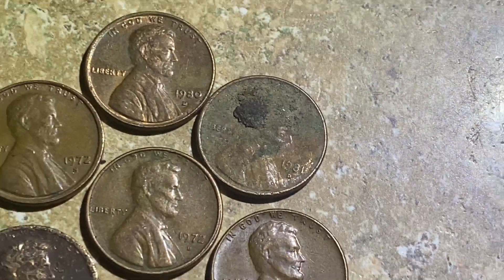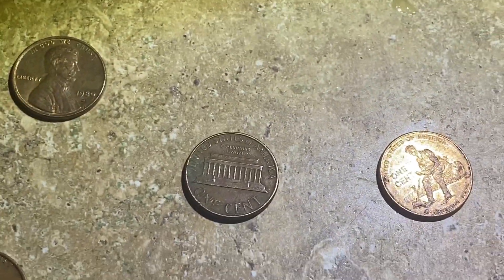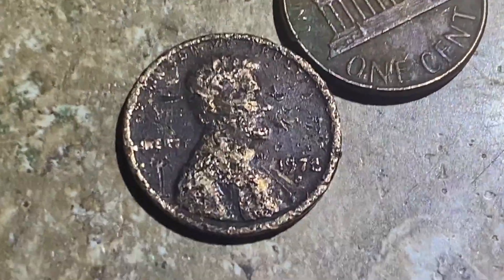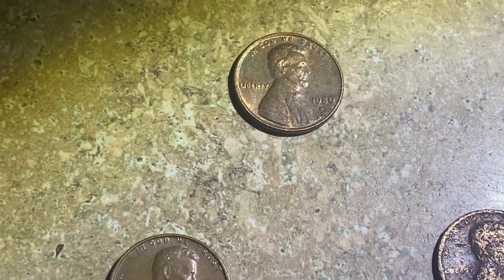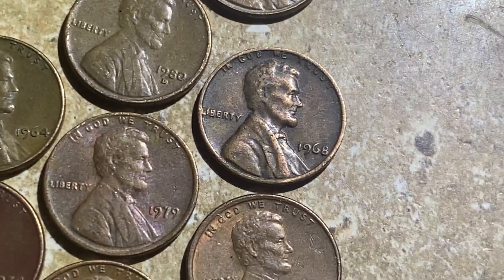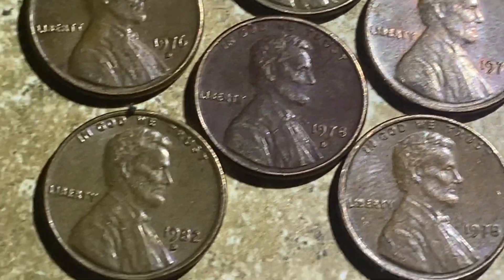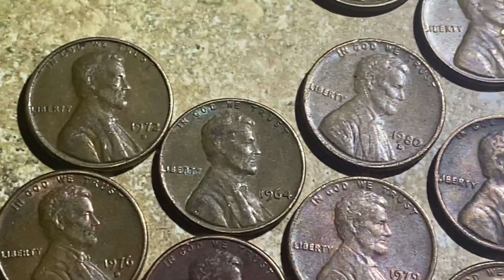Looking over the copper here — this 1981 D wins the grungiest coin of the hunt; the reverse isn't as bad. There's another one that's pretty banged up, a 1970-something. Then a nice 1968, red toning on that 1978 D, and a 1964.